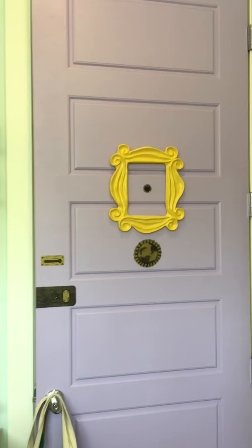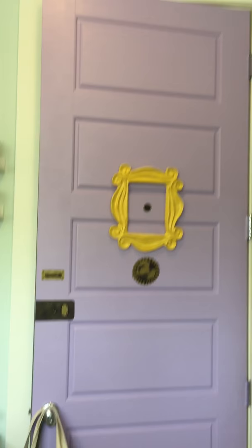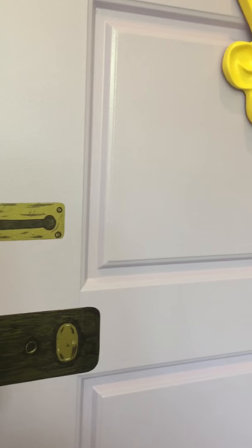I painted my door to resemble Monica Geller's door in Friends. So yeah, that was a lot of fun. When we first moved in here I just thought I'd do it, and these are just vinyl that I did to match her little gold — or bronze — embellishments on her door.